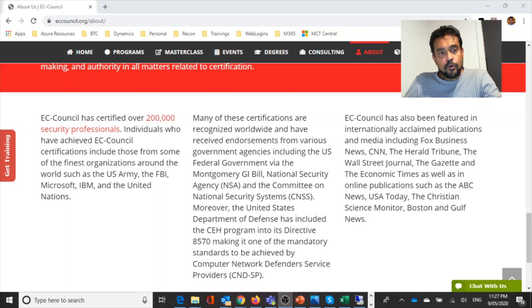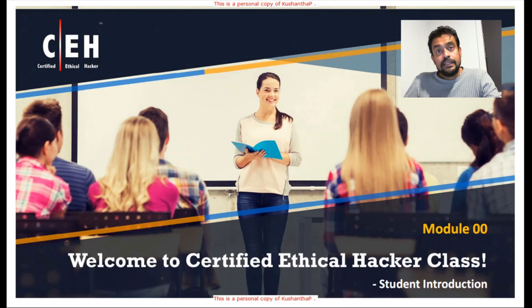EC-Council has certified over 200,000 security professionals, including those from the world's finest organizations — the US Army, the FBI, Microsoft, IBM, and the United Nations are among them. Many of these certificates are recognized and endorsed by world-leading defense organizations, including the National Security Agency, the United States Department of Defense, and various other leading defense organizations.